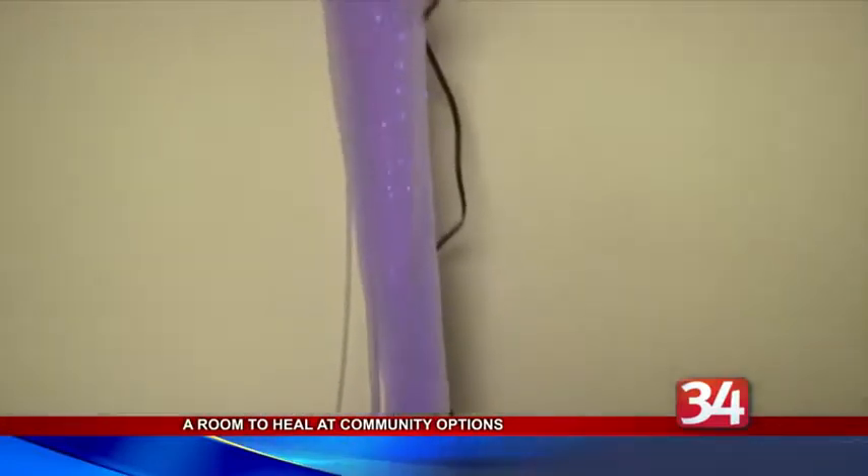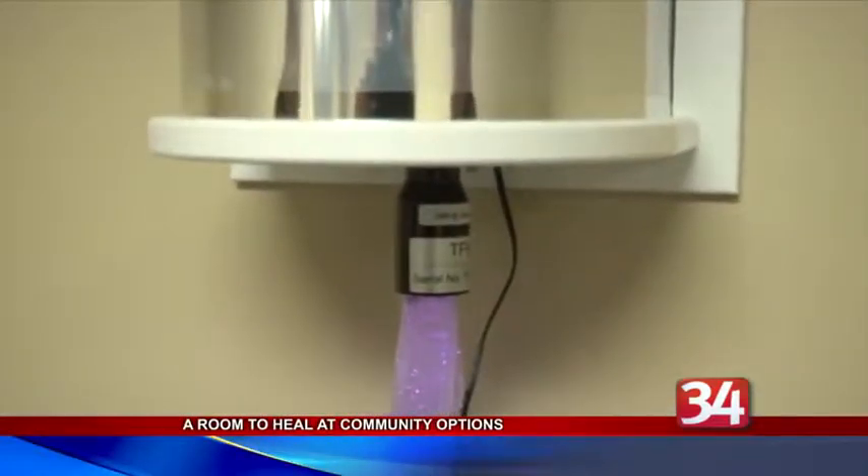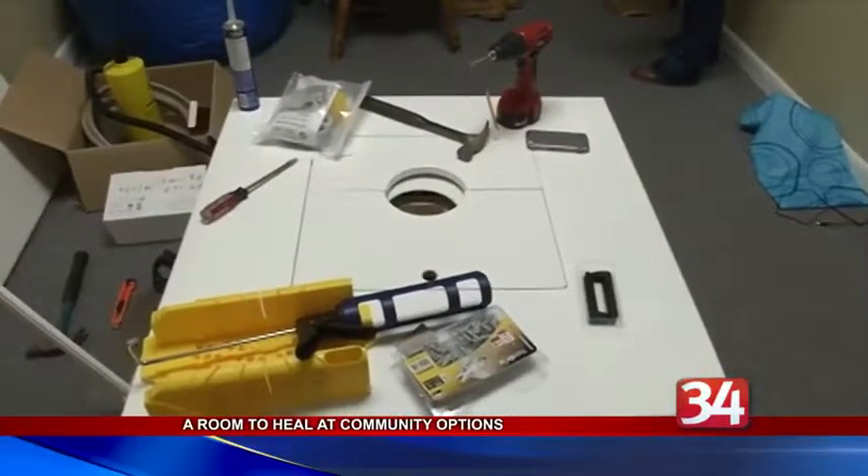Executive Director Amanda Rick says the room will be a welcome break for clients from the stress of daily activities. We've been wanting to do this for many years, and we've never really had the room available. Once we had the room available, we were pushing forward, and it just so happened that we put in for this at the same time we were getting ready to do it ourselves.